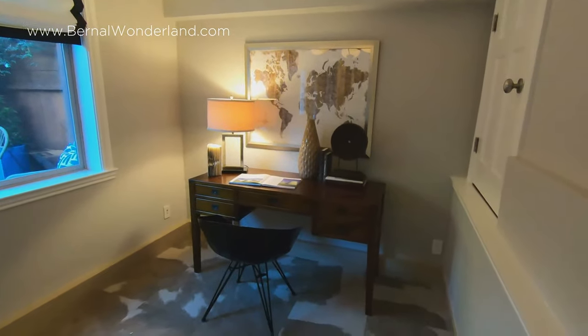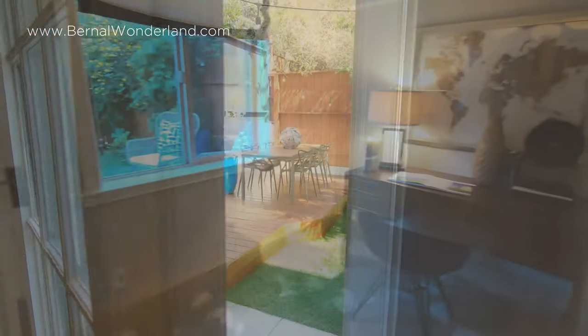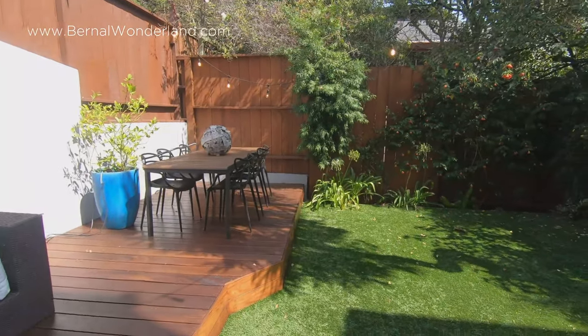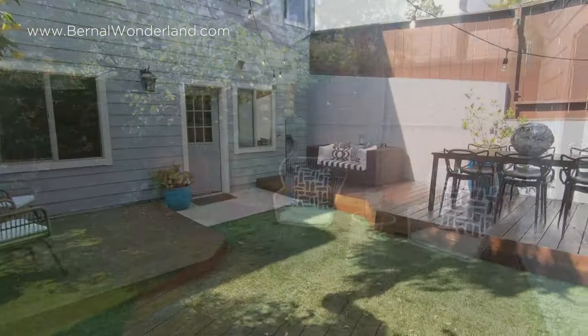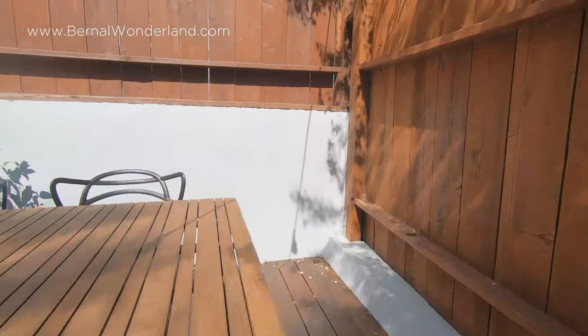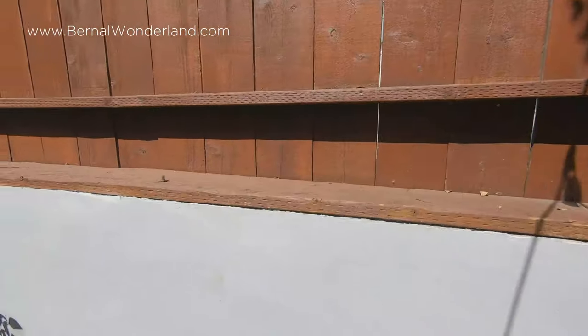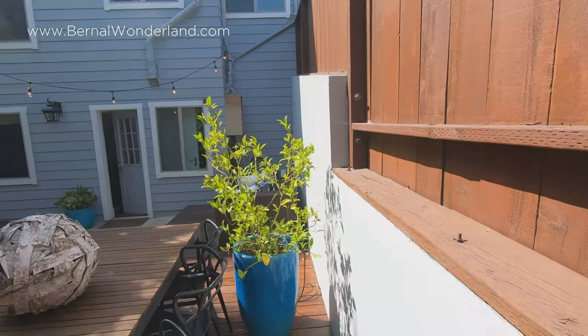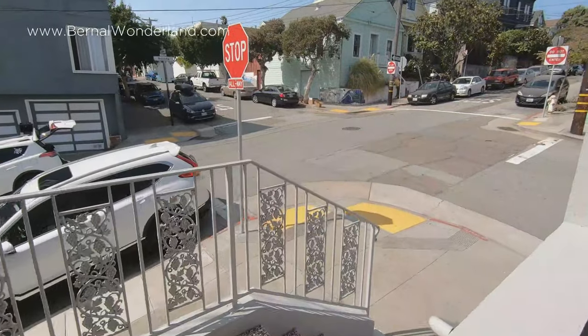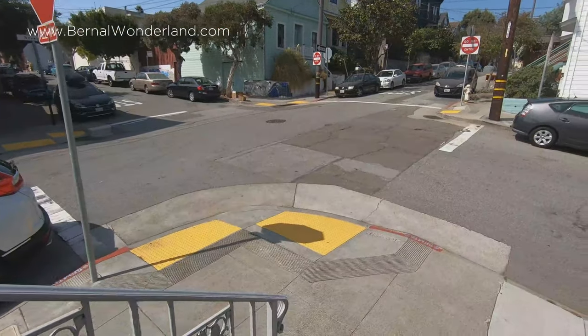For those not working from home, this could be a guest room, music studio, home gym, or whatever extra space your household has been craving. The very special rear garden could be one of Bernal's most private — surrounded by mature trees and fragrant jasmine vines, it's truly an outdoor retreat. The two Ipe wood decks are ideal entertaining spaces.